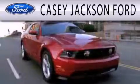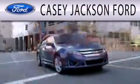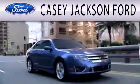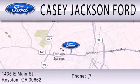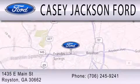KC Jackson Ford is dedicated to doing everything possible to ensure that the experience you have selecting your next vehicle is as pleasant as possible. We're located at 1435 East Main Street in Royston.